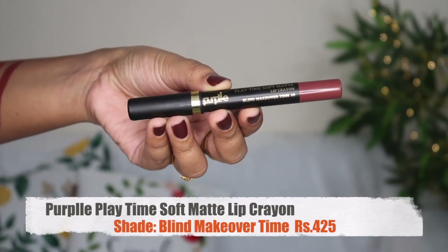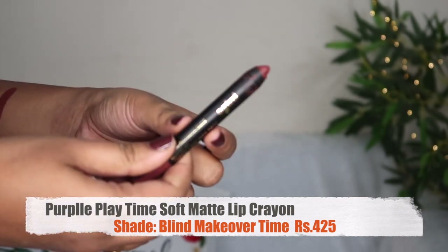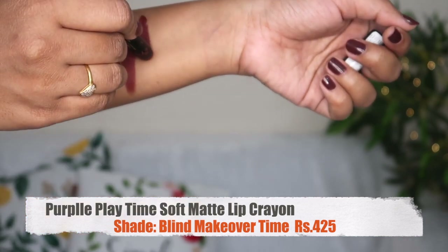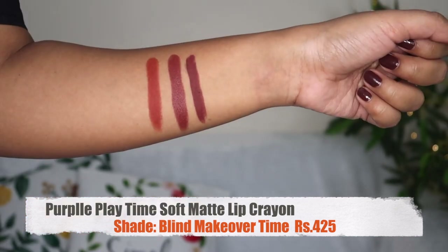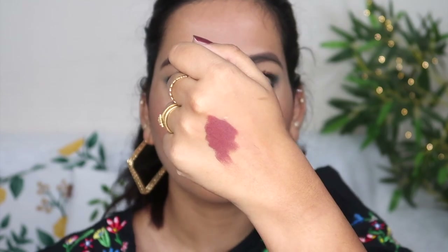Next is a Soft Matte lipstick, shade Blind Makeover, at ₹425. There is a discount on this from their own brand, so it is definitely worth it. It is perfect and very creamy. It is not a harsh matte — more of a moisturizing feel. It is very long-lasting and this shade is very important for daily wear.